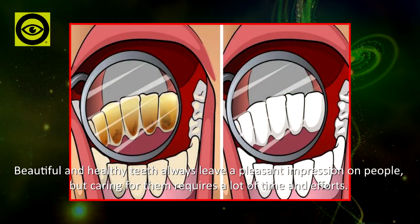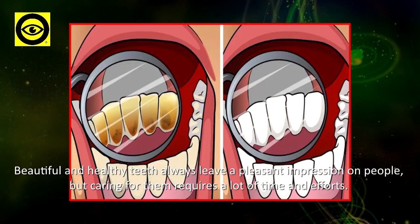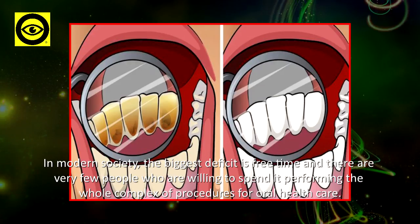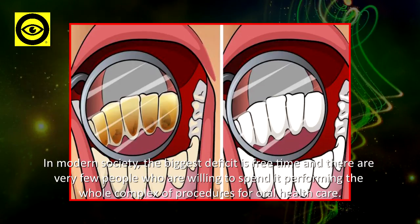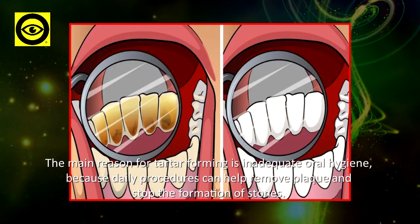Beautiful and healthy teeth always leave a pleasant impression on people, but caring for them requires a lot of time and effort. In modern society, the biggest deficit is free time, and there are very few people who are willing to spend it performing the whole complex of procedures for oral health care.